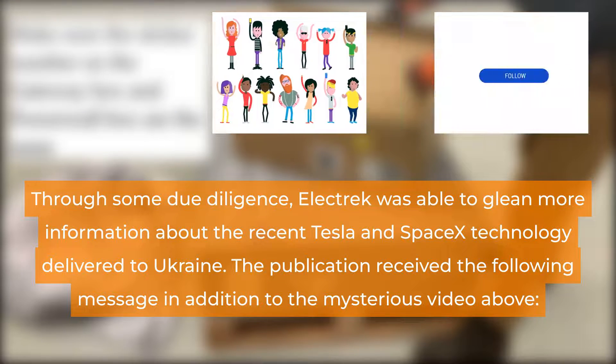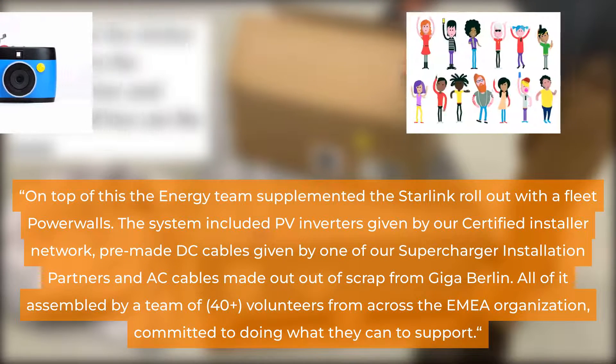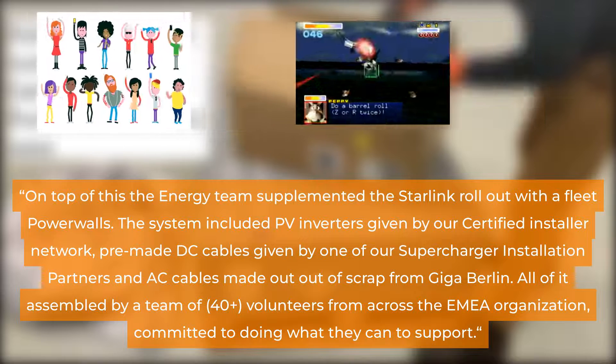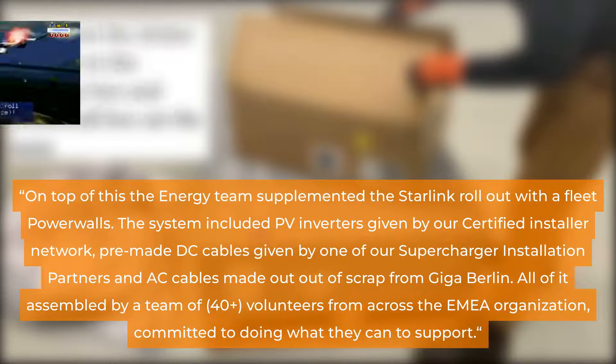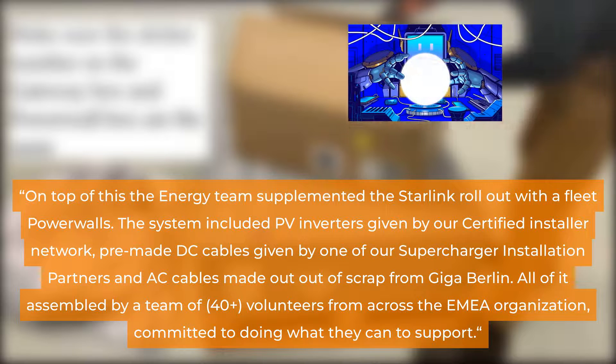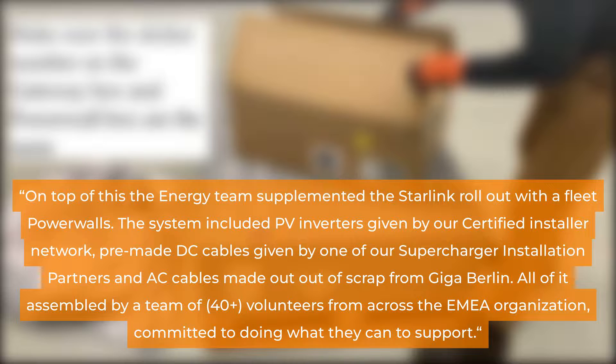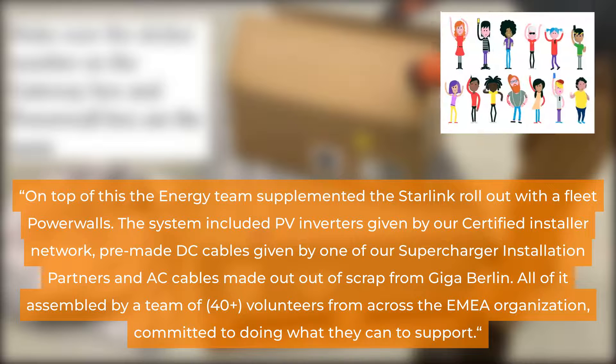The publication received the following message in addition to the mysterious video: 'On top of this, the energy team supplemented the Starlink rollout with a fleet of Powerwalls. The system included PV inverters given by our certified installer network, pre-made DC cables given by one of our supercharger installation partners, and AC cables made out of scrap from Giga Berlin. All of it assembled by a team of 40-plus volunteers from across the UNIA organization, committed to doing what they can to support.'